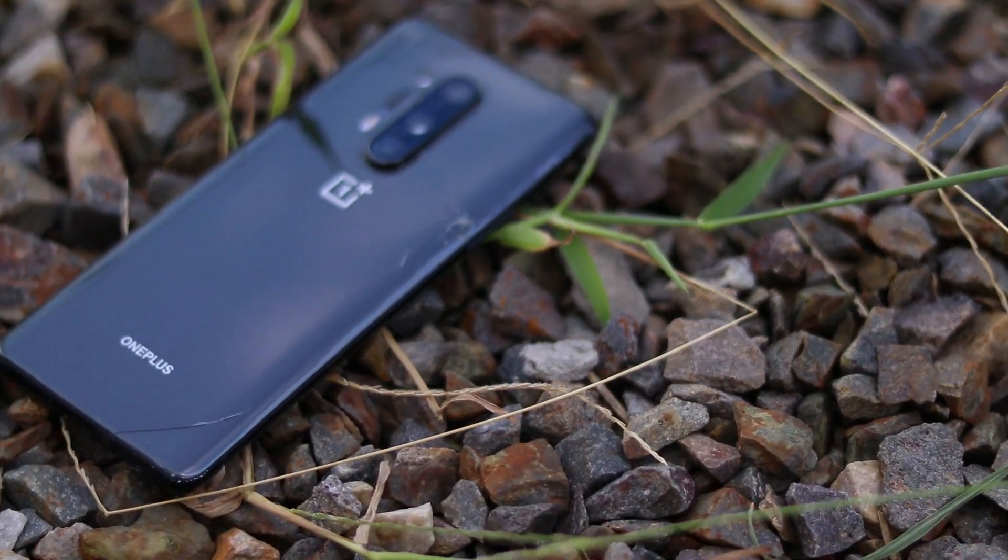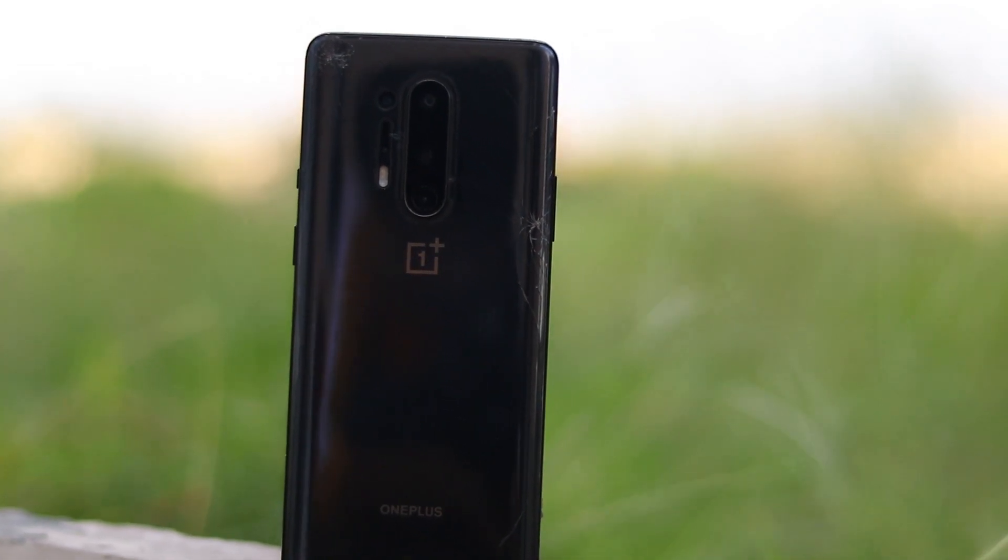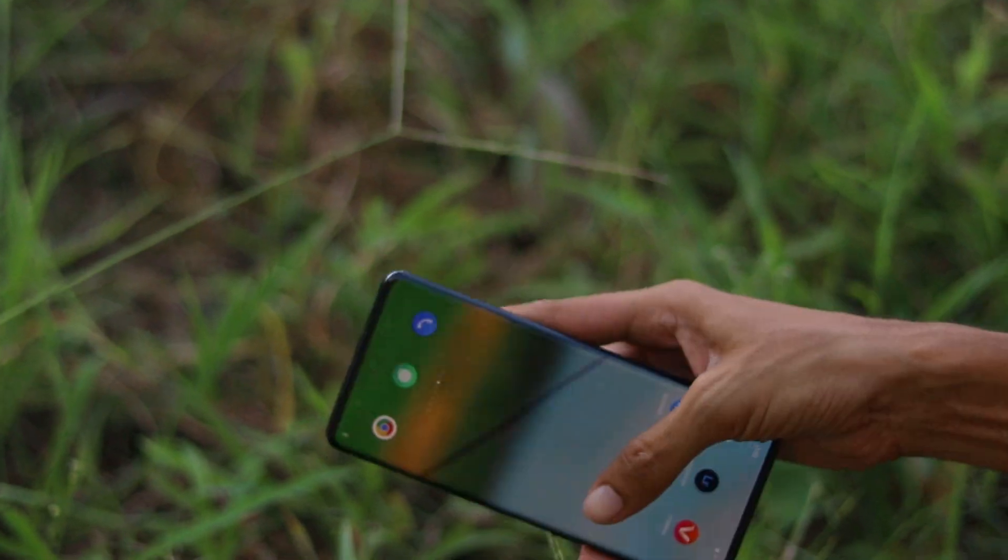Looks-wise, this phone looks great. It has a comfortable feeling when you use it, so the hand feel is very good.